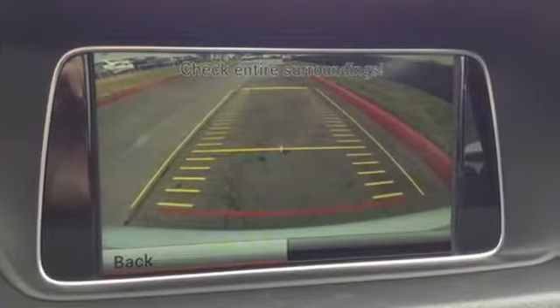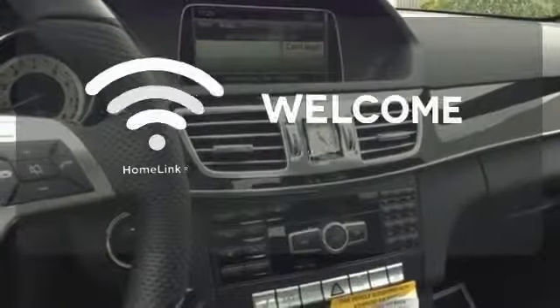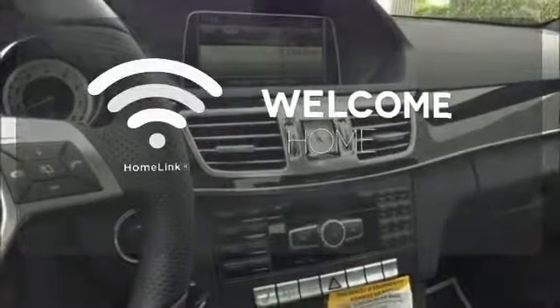Inside, it includes climate control, driver memory settings, a garage door transmitter, multiple airbags, and an auto tilt-away steering wheel. Program garage door openers, gates, and lighting systems with HomeLink.